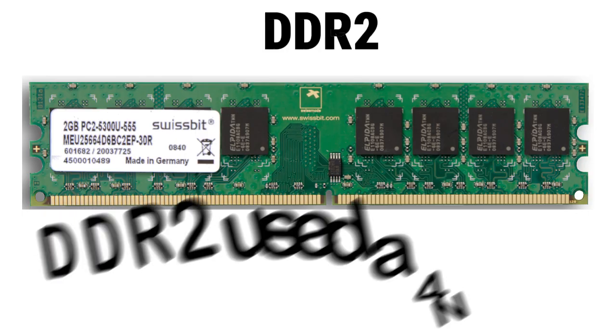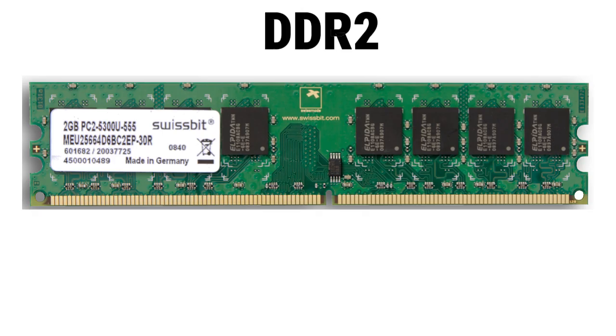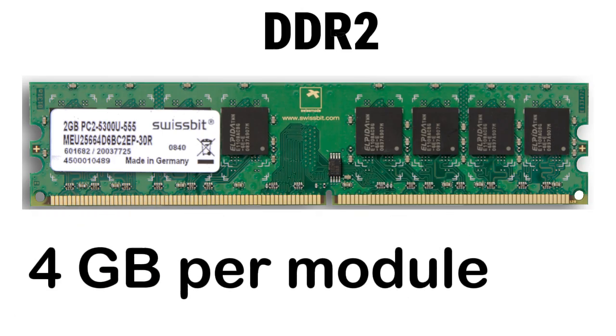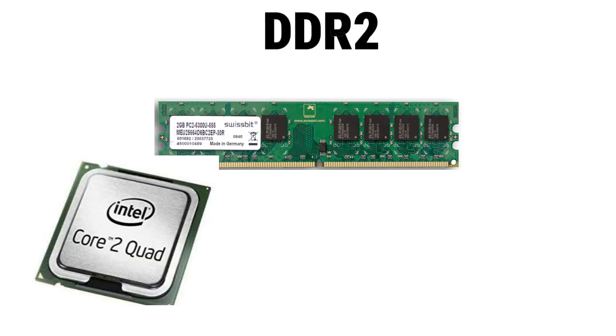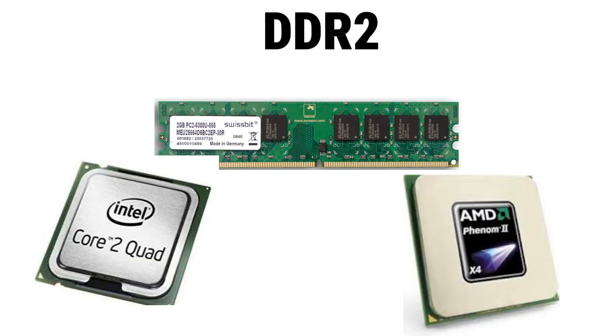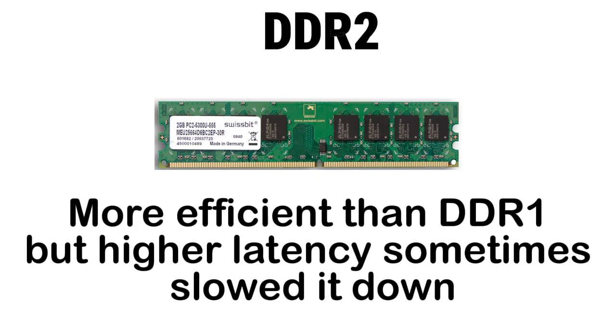DDR2 used a 4N pre-fetch buffer and on-die termination to clean signals, supporting up to 4 GB per module. It powered mid-2000s systems like Intel Core 2 Duo and early AMD Phenom builds. More efficient than DDR1, but higher latency sometimes slowed it down. It's now completely obsolete.